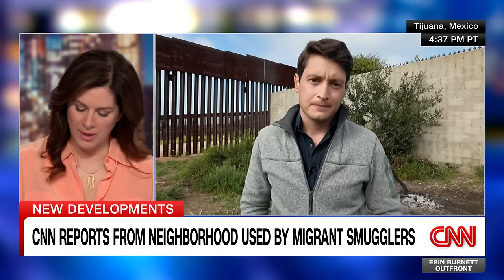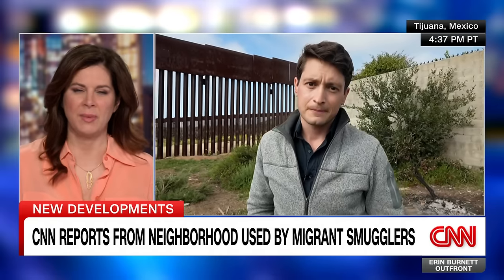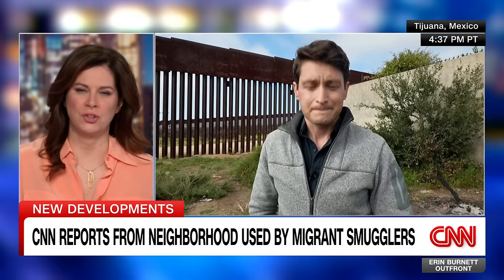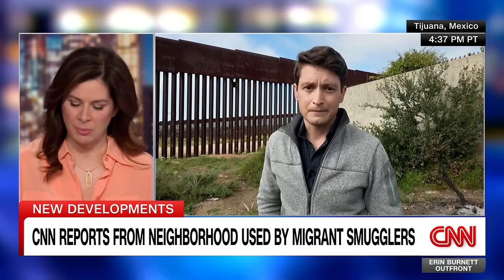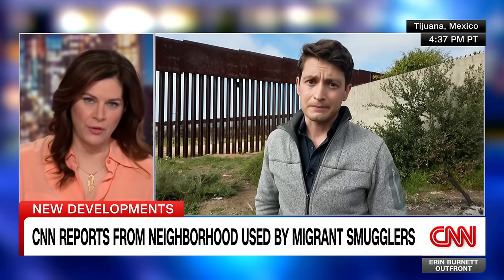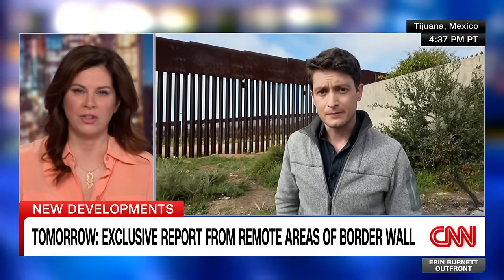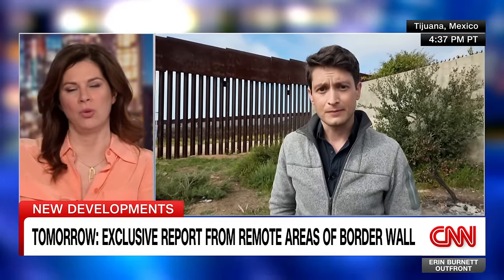It is absolutely incredible. It's so amazing when you see them actually just walking through the scrub there — that instability, that uncertainty that is so pervasive and permeating both sides of the border from what you're showing. David Culver, thank you. David will have that exclusive report out front tomorrow — a rare look at the conditions on the ground at some of those remote sections of the border wall.